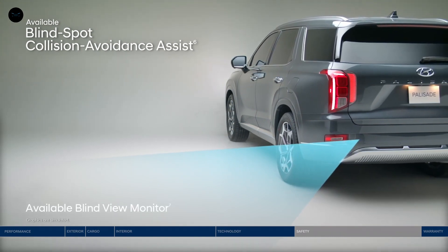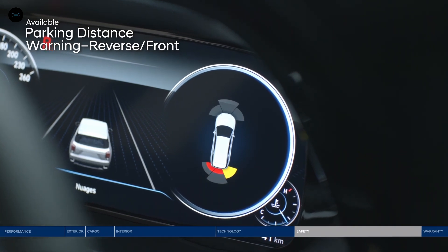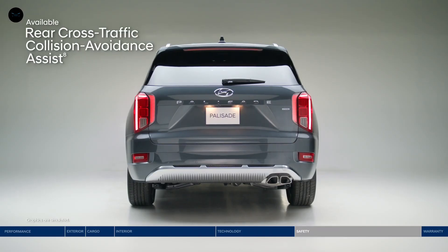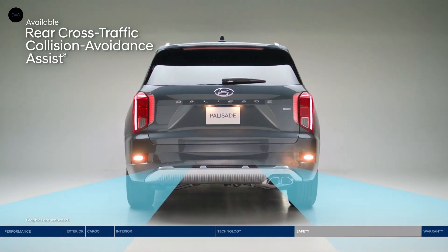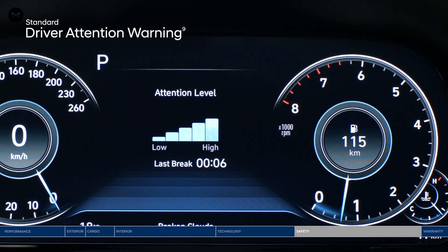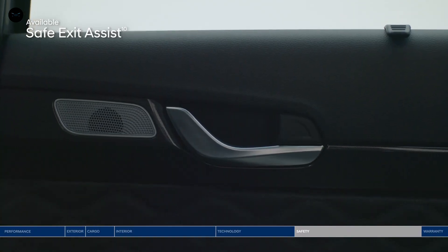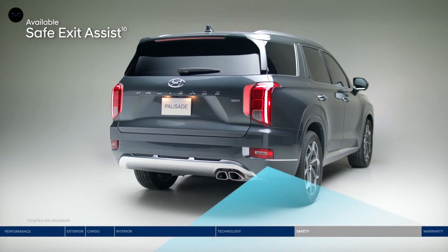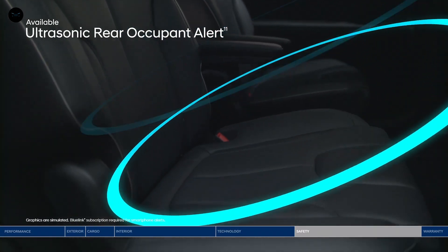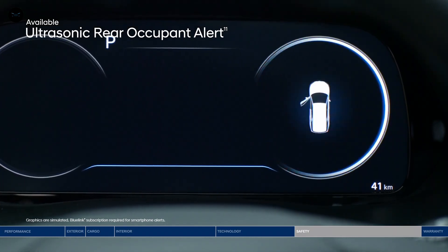The Blind View Monitor is also helpful for extra perspective. Park into even the tightest parking spot worry-free with parking distance warning — it sounds an alert as you approach an object in front or behind, increasing in frequency as you get closer. Rear Cross-Traffic Collision Avoidance Assist makes navigating busy parking lots a breeze, warning you if a vehicle is approaching from the side and can apply braking if no action is taken. Driver Attention Warning monitors signs of driver fatigue and can suggest when to take a break. Safe Exit Assist locks the rear doors if a vehicle is detected approaching from behind, even after the ignition is turned off. Ultrasonic Rear Occupant Alert is designed to help prevent children and pets from being accidentally left behind, using ultrasonic sensors to monitor the rear seats and send an alert to your smartphone through Blue Link when movement is detected.